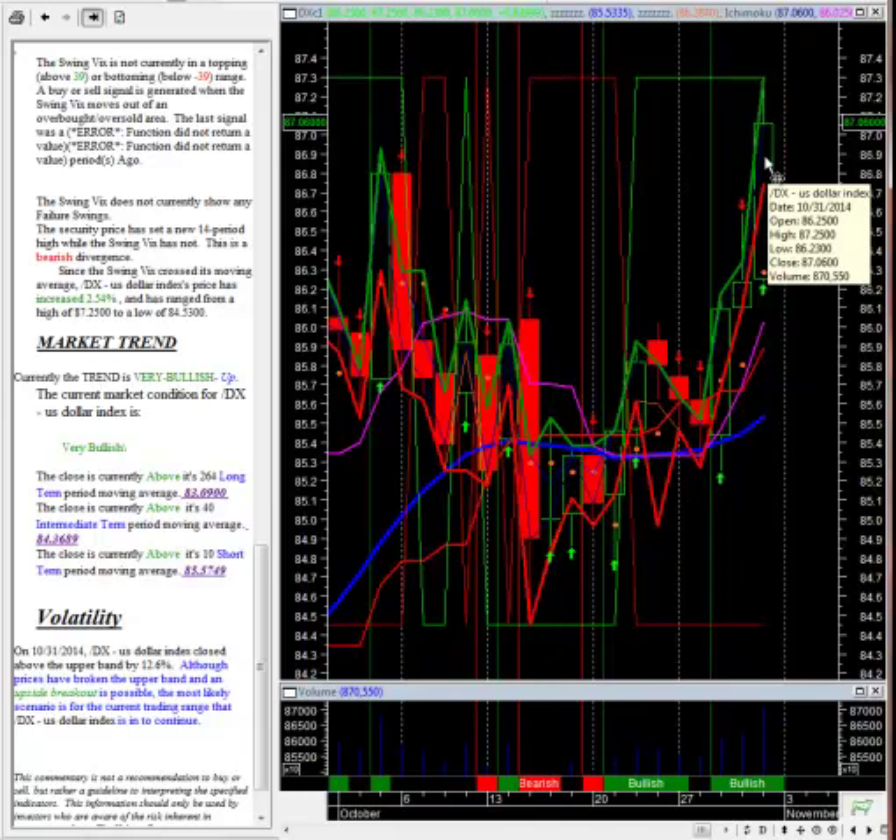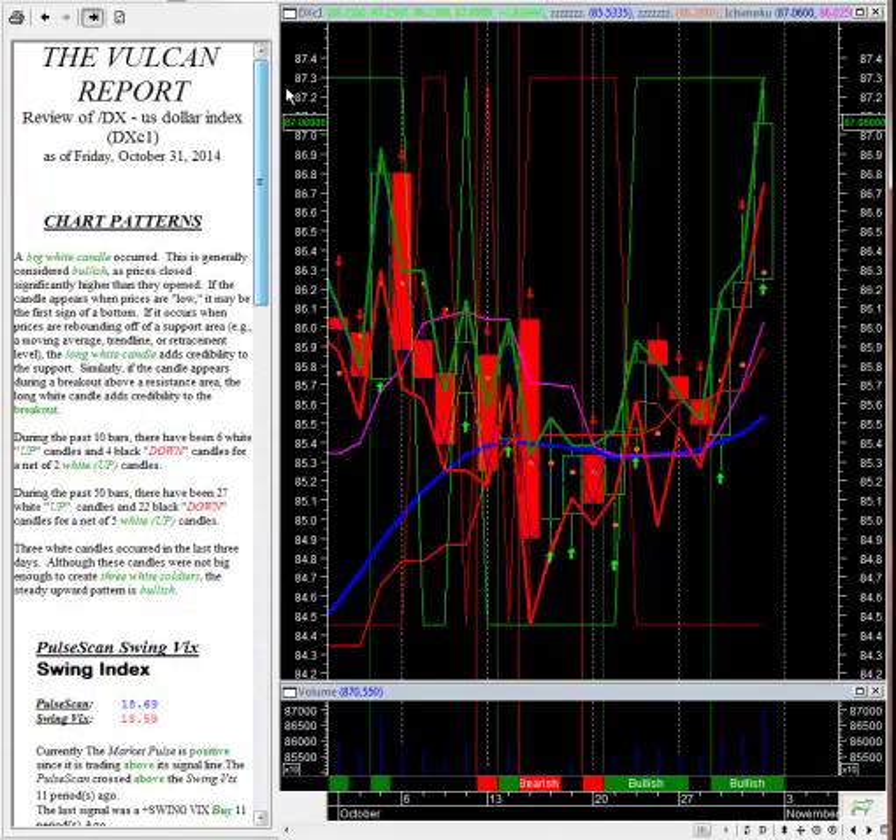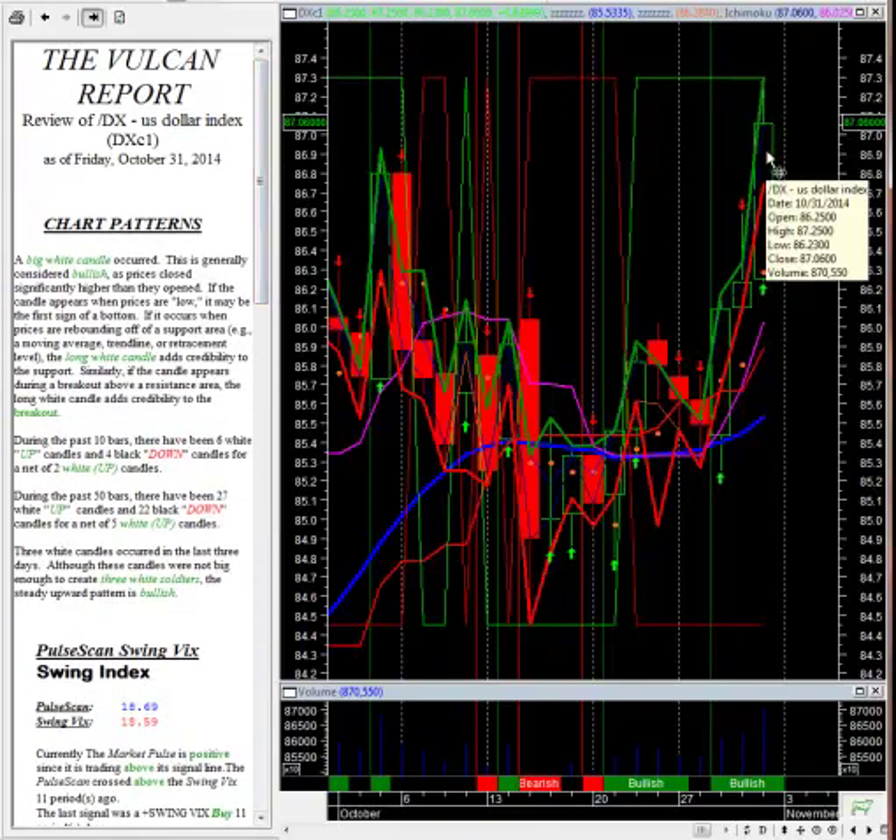Another thing to note is that the swing VIX crossed its moving average. The dollar's price has increased 2.54%, ranging from a high of 87.25 to a low of 84.53, which is pretty dramatic. Looking at the volatility readings, the dollar closed above the upper volatility band by 12.6%, so prices have broken out above that band — and that means we see more upside coming. Pretty much all indicators are bullish looking at the technical picture for the U.S. dollar.